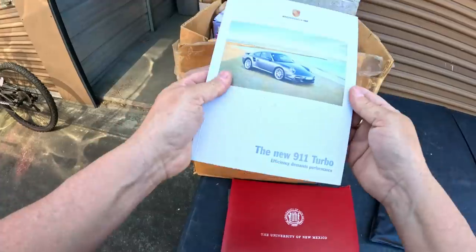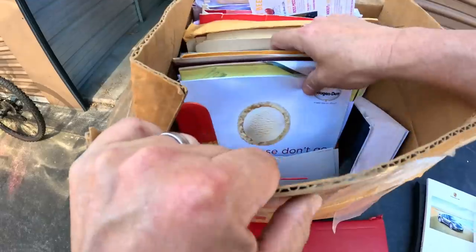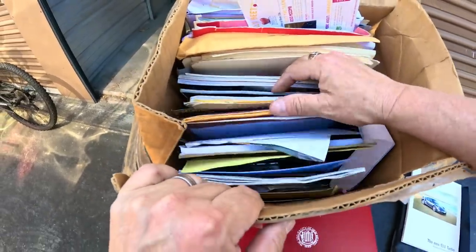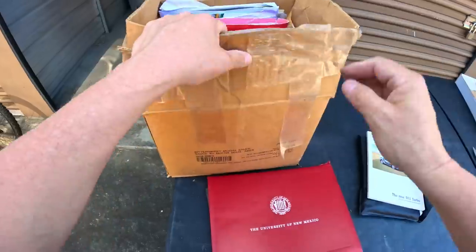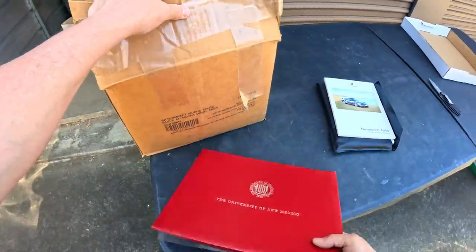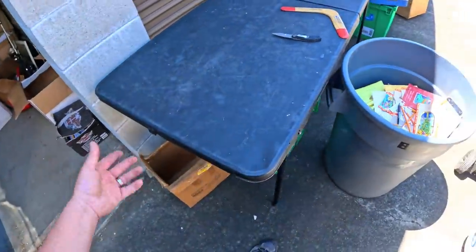Oh, this is nice — Porsche New 911 Turbo, here's the dreaming. I'll go through this box, I'm not expecting anything super great in here. I think he went through his stuff — I just have that feeling at this point. Oh man, that was all paperwork.